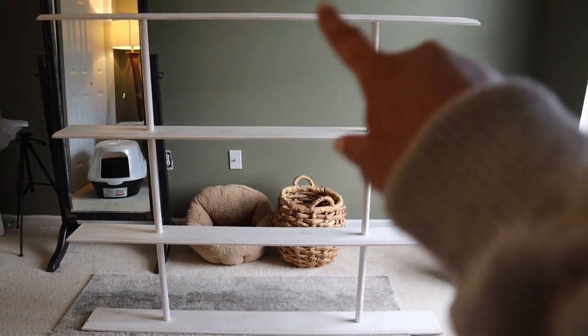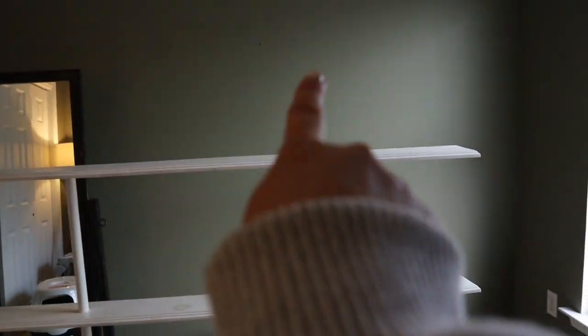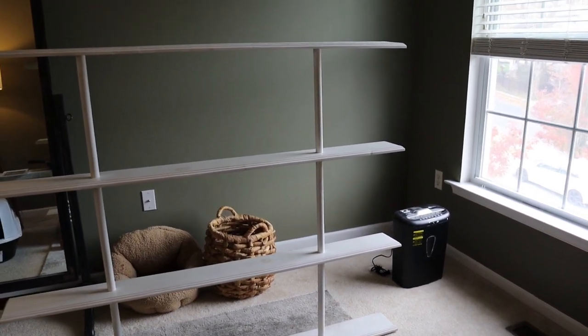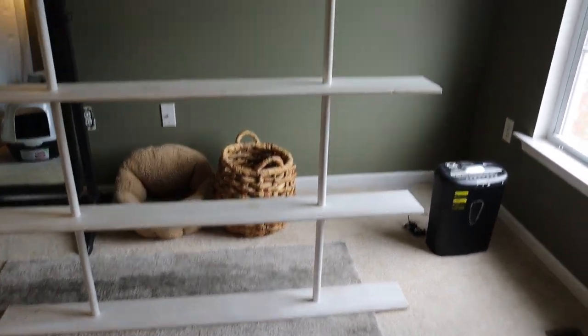I have this really sleek bookshelf in here that I think I want to keep, and I'm thinking I want to paint it the same green as the wall so that it kind of blends in and almost either looks like it's a part of the wall or doesn't look so much like a separate piece. So I'm gonna go ahead and get started doing that.